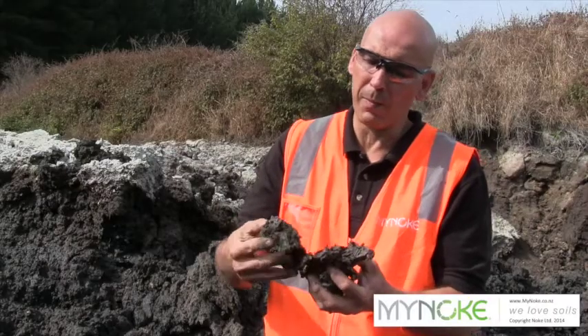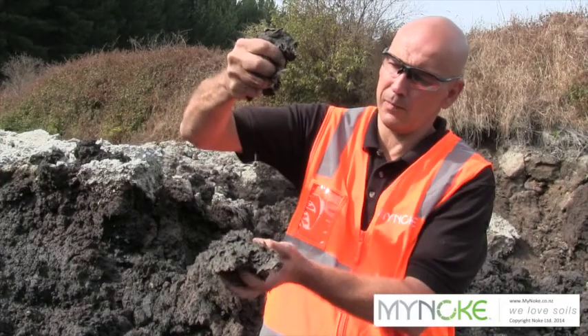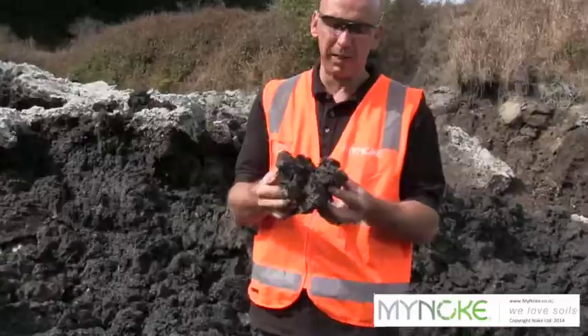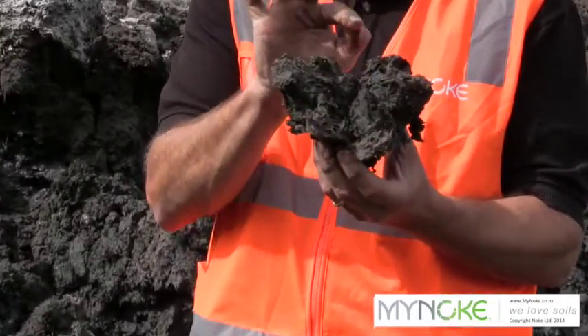We get a good moisture holding capacity for the worms — the water is dripping out of it. This is what worms require. It looks like wet cardboard and if you look closely you can see each individual fibre.